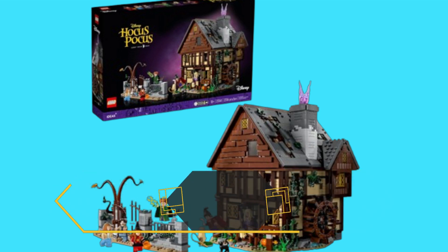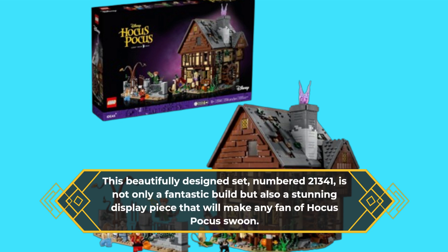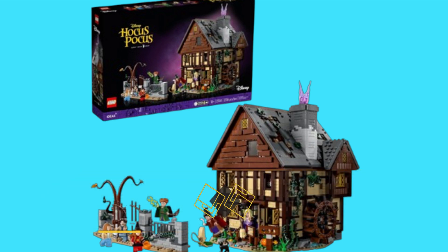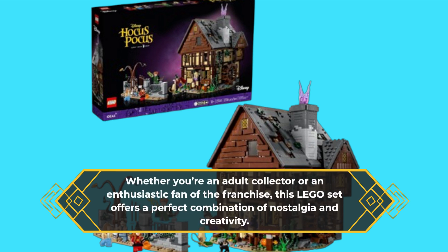This beautifully designed set, numbered 21341, is not only a fantastic build but also a stunning display piece that will make any fan of Hocus Pocus swoon. Whether you're an adult collector or an enthusiastic fan of the franchise, this LEGO set offers a perfect combination of nostalgia and creativity.